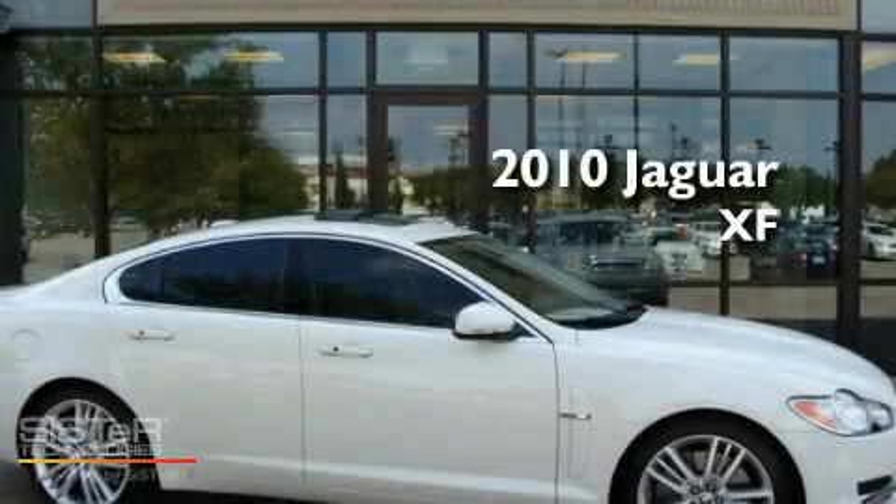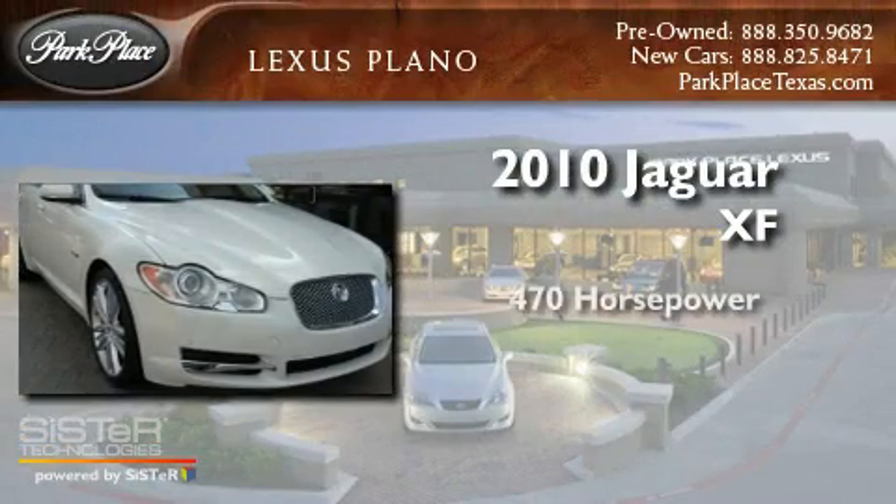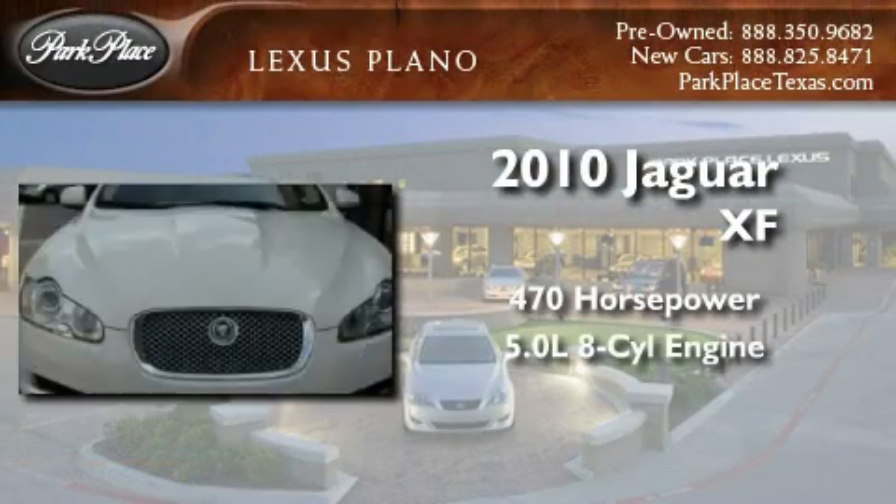This is a 2010 Jaguar XF. This sedan has over 470 horses and a 5.0 liter V8.